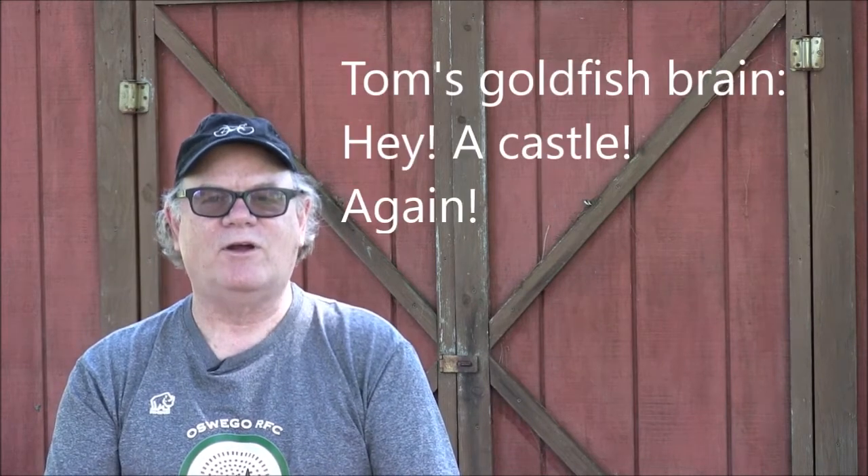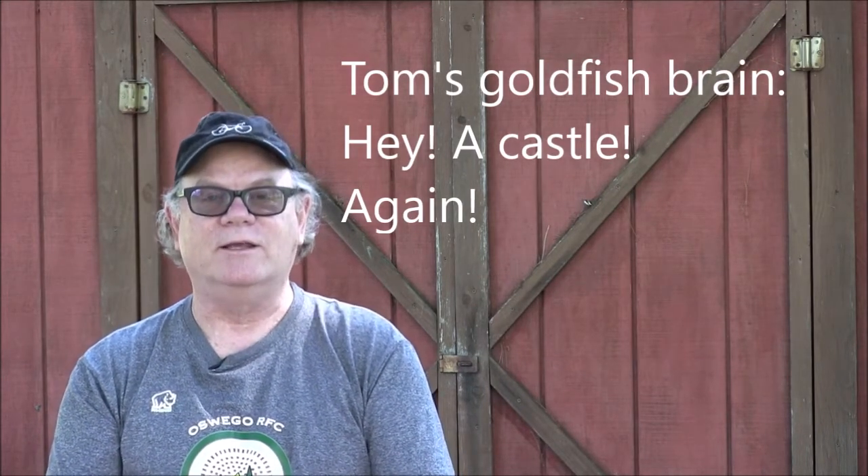Hello! It is week 11 of our series of CSA unboxing videos. It is later in the day than I usually do these because there's been a lot of chainsaws in the neighborhood today and I've been waiting for it to quiet down a little bit. So I am literally going to be surprised when I look in our box of goodies from Kent Family Growers that we picked up this morning at the Canton Farmer's Market because I cannot remember everything that we got.